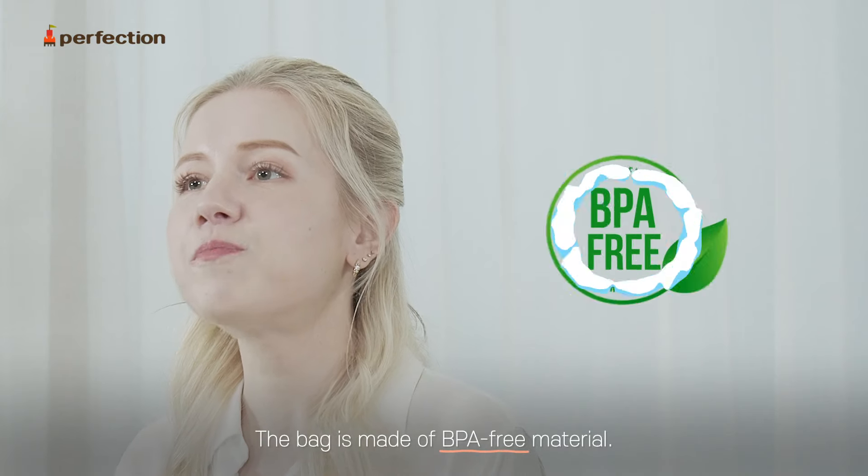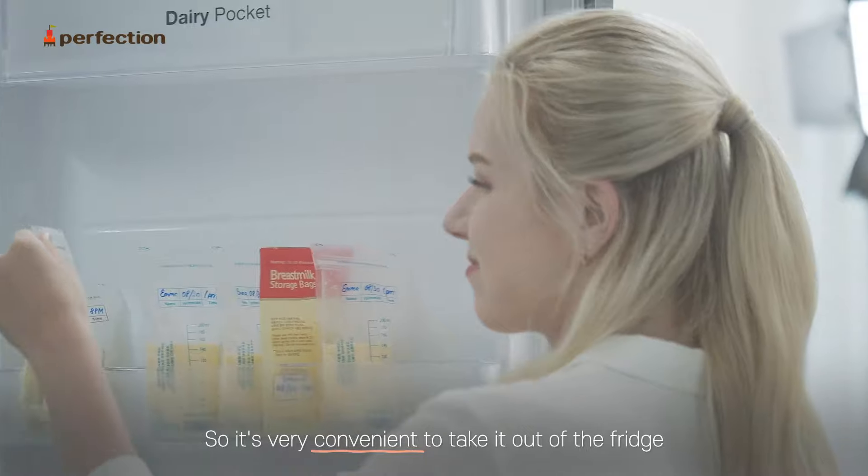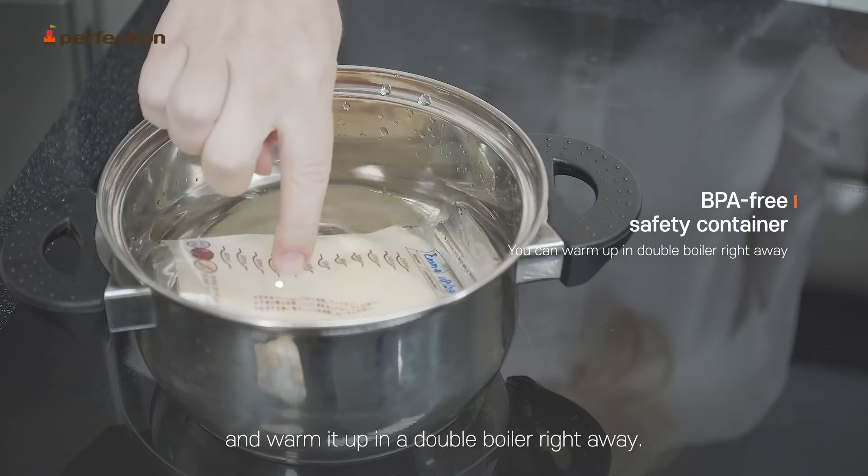The bag is made of BPA-free material, so it's very convenient to take it out of the fridge and warm it up in a double boiler right away.